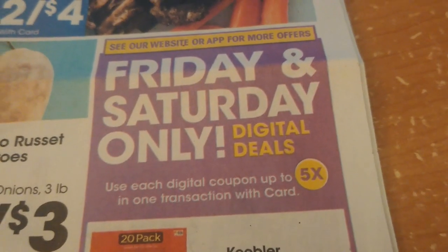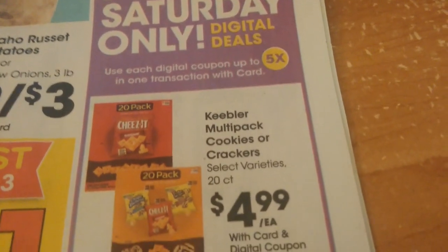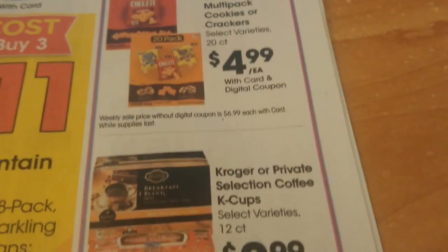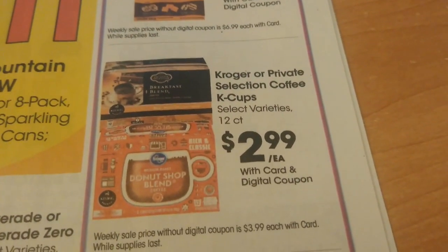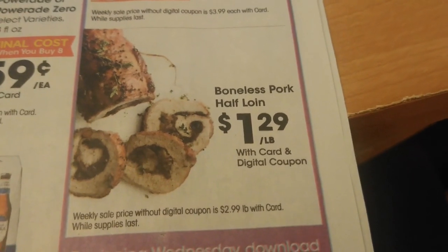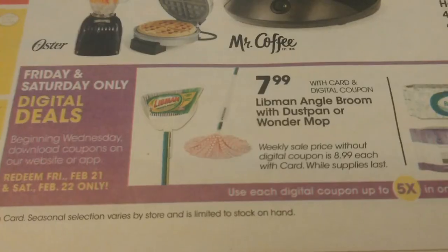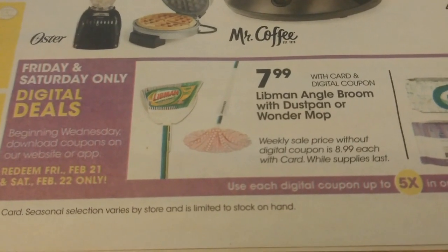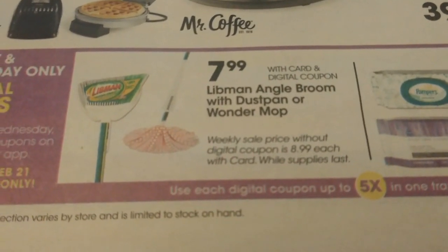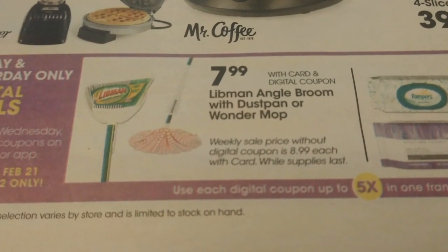In my ad preview I showed you the Friday and Saturday only digital deals, but I only had the front page. We have the Keebler Multi-Pack Cookies and Crackers for $4.99 each, Kroger or Private Selection Coffee K-Cups for $2.99 each, and the Boneless Pork Half Loin for $1.29 per pound. There are a couple more deals on the Kroger Marketplace ad — the Libman Angle Broom with Dustpan or Wonder Mop, going to be $7.99. There is a $3 off one coupon from the Libman website, so you could get these for just $4.99 each.